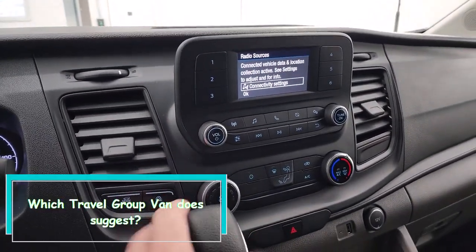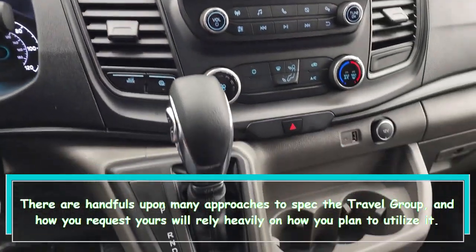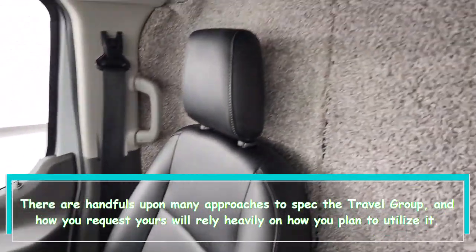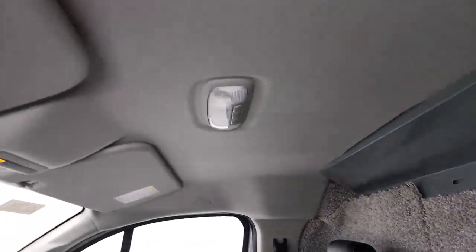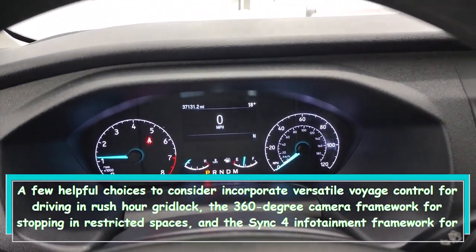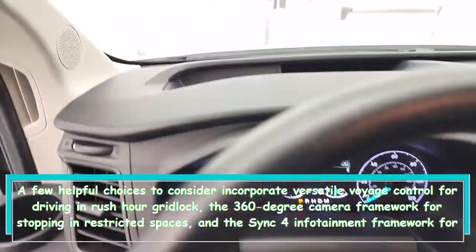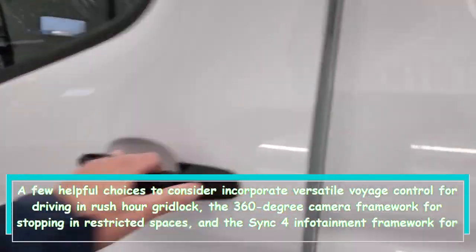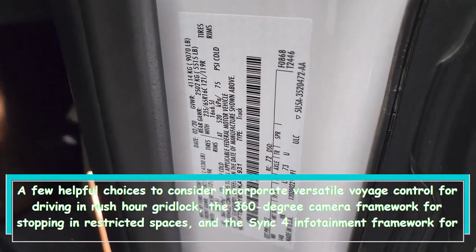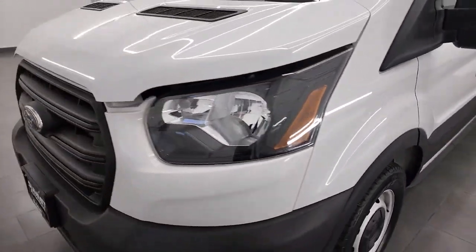There are dozens of ways to spec the Transit Crew, and how you order yours will depend heavily on how you plan to use it. Some helpful options to consider include adaptive cruise control for driving in heavy traffic, the 360-degree camera system for parking in tight spaces, and the Sync 4 infotainment system for its impressive 12-inch touchscreen and voice command capability.